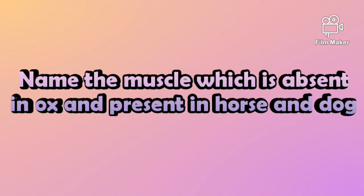The fourth question is: Name the muscle which is absent in ox but present in horse and dog.